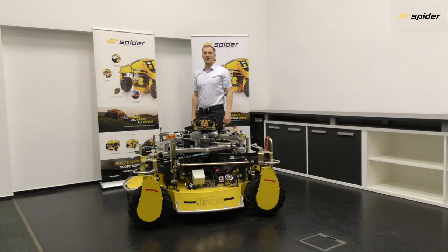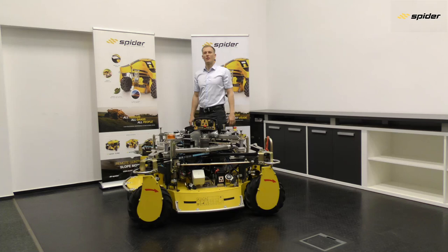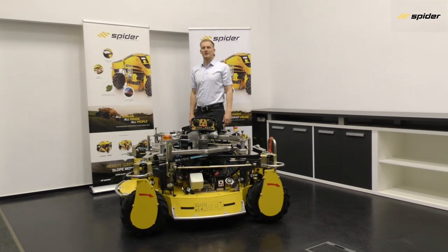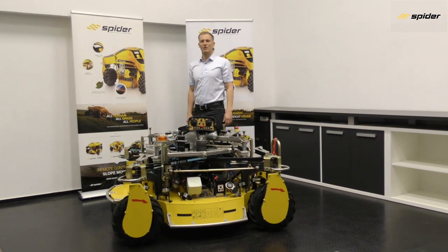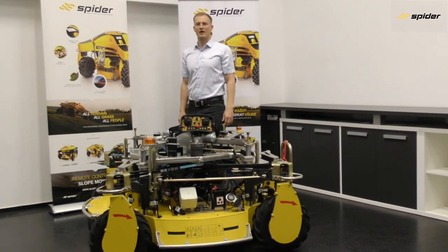The steering function is supported by one servomotor and all four wheels are steered in unlimited 360 degrees. Therefore, Spyder is the only mower on the market offering all-direction mowing. Thanks to the patented steering system, you do not need to turn the mower around at the end of every mowing line, saving extra time and productivity.